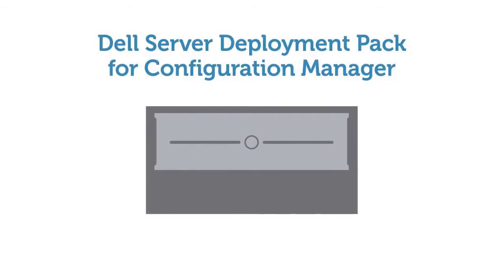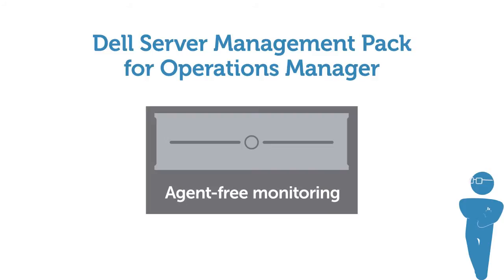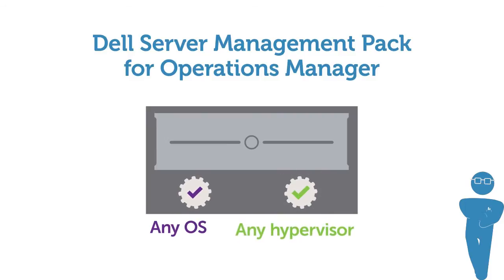Combined with Dell Server Deployment Pack, server deployment and provisioning is done with minimal IT admin face time. And agent-free monitoring with Operations Manager and Dell Server Management Pack performs discovery, inventory, and monitoring of PowerEdge servers, independent of the operating system or hypervisor, simplifying server management in physical and virtual environments.